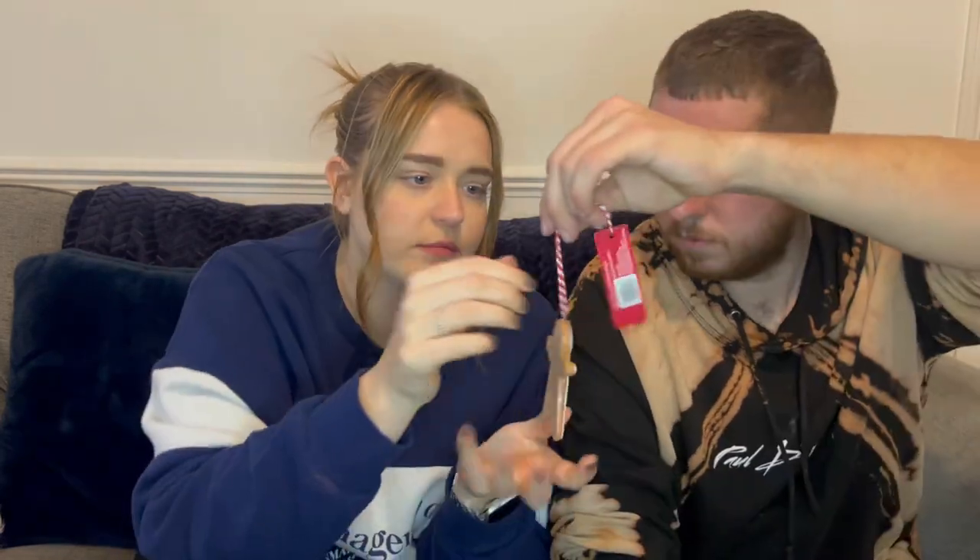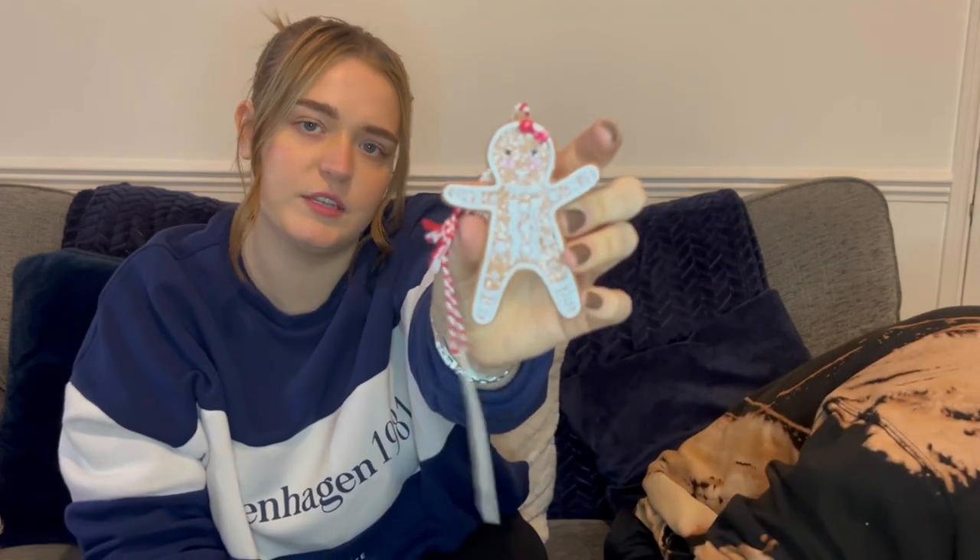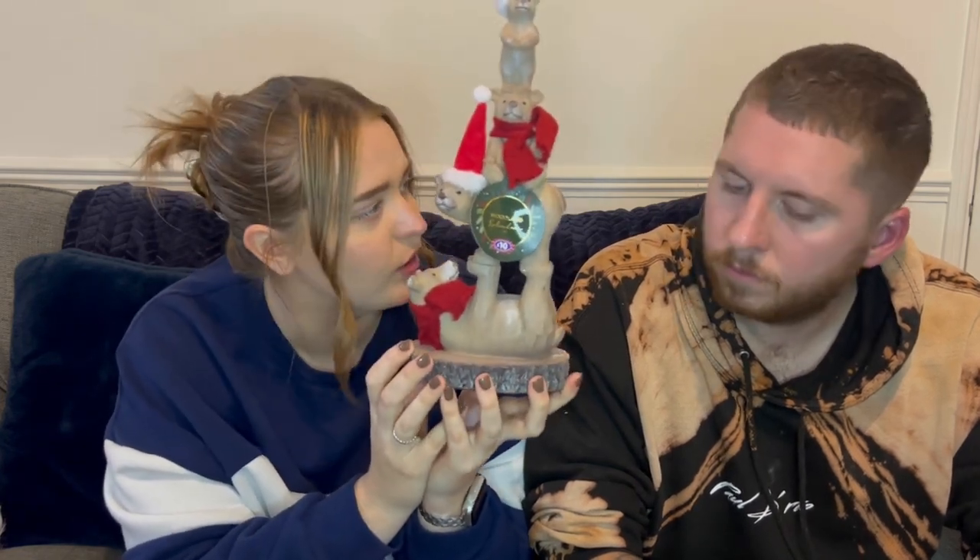We've also got a little gingerbread woman — she's got a little bow in her hair — from B&M for £2. Just something really cute to go on the tree that we'll keep every year. Then there's an ornament — a little family of bears with Christmas hats on from B&M, £10. They had a few different styles — some skiing in the snow — just cute things to scatter around the house.